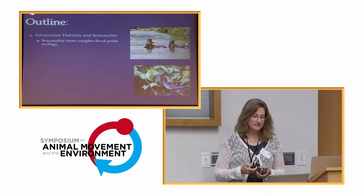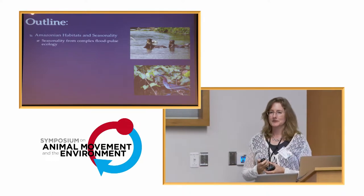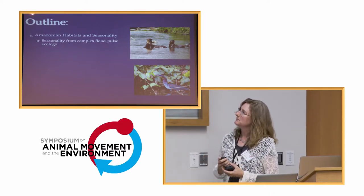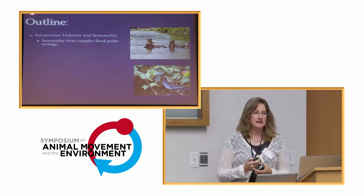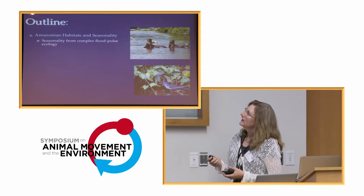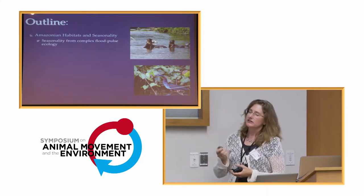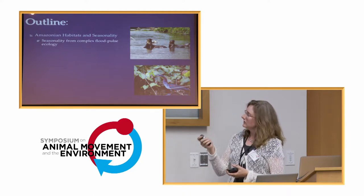Just a very brief outline of this talk. I believe we're some of the only ones working in South America, so I'm going to speak briefly about the seasonality of the habitat and give you an introduction to some of the different habitats in the Amazon.